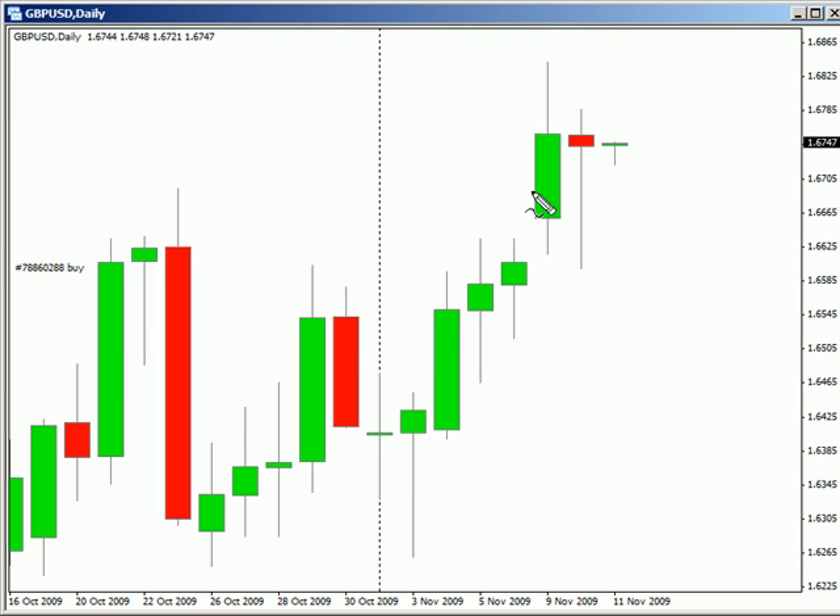Now looking at the pound-U.S. dollar pair, this particular pair closed lower today. It did come through and close the gap from Friday's quick 7 to 8 pips. If you saw yesterday's video, we are looking for this pair to continue moving sideways with a little bit of a bias to the upside.